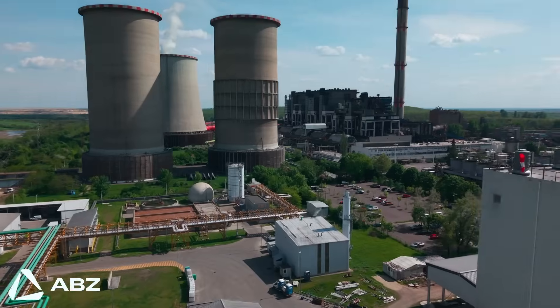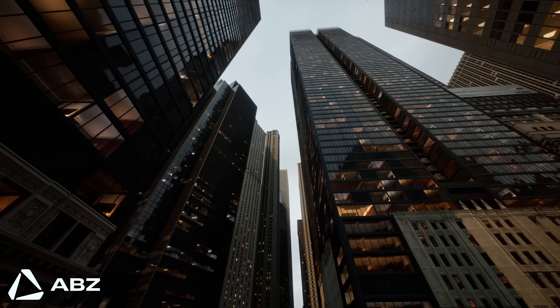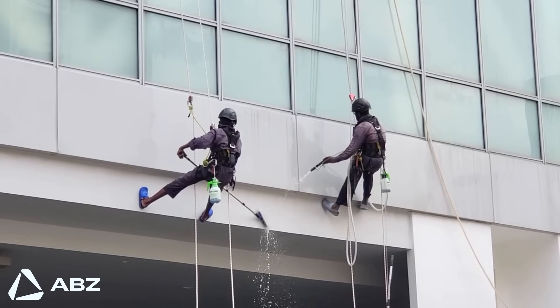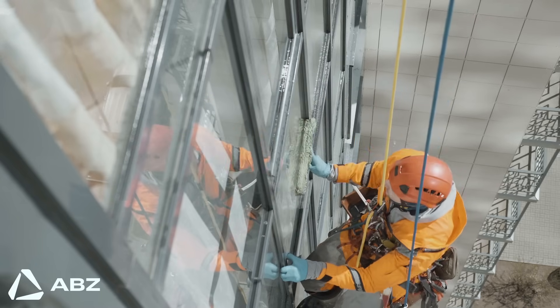The office buildings, industrial sites, and even the solar farms that make up our modern infrastructure all share a fundamental challenge: keeping them clean and well-maintained. For decades, tackling this job at height has been difficult, expensive, time-consuming, and often dangerous.